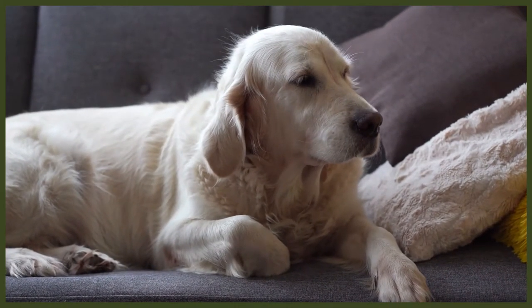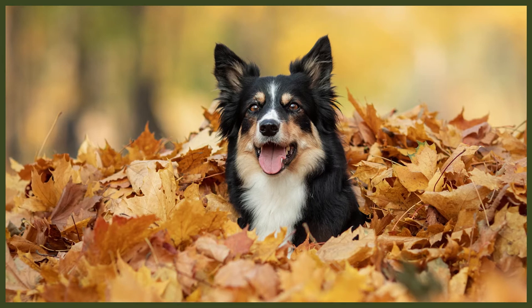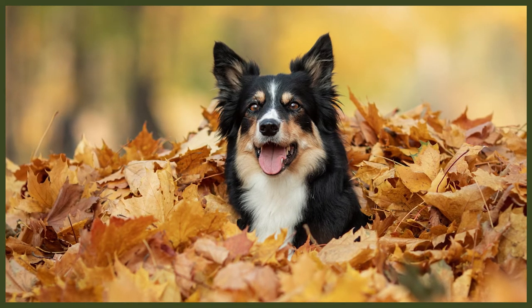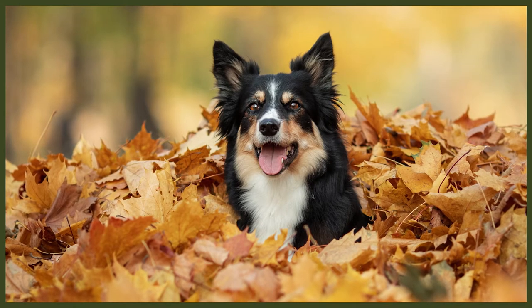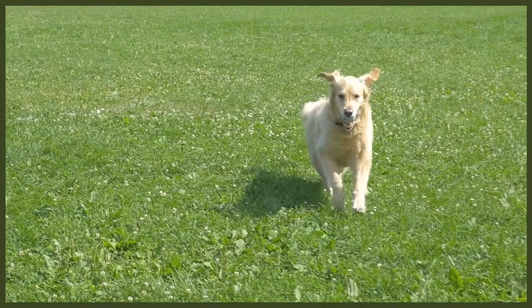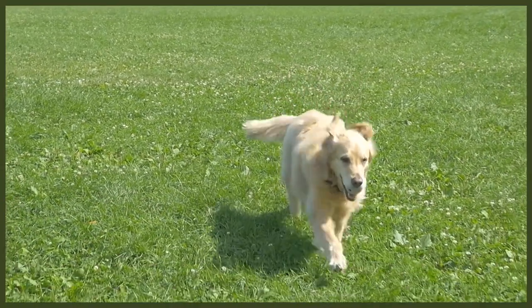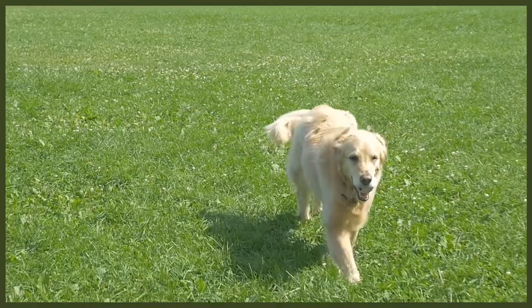Both of these amazing breeds are working dogs and as such, their energy levels are very high. However, the Border Collie beats the Golden Retriever in this aspect since they were bred to work or at least keep active all day long, every single day. The Golden Retriever is a very active dog as well, but they can be quite happy with more playtime. If they are not fulfilled with retrieving during hunts, playtime can usually give them enough mental stimulation.